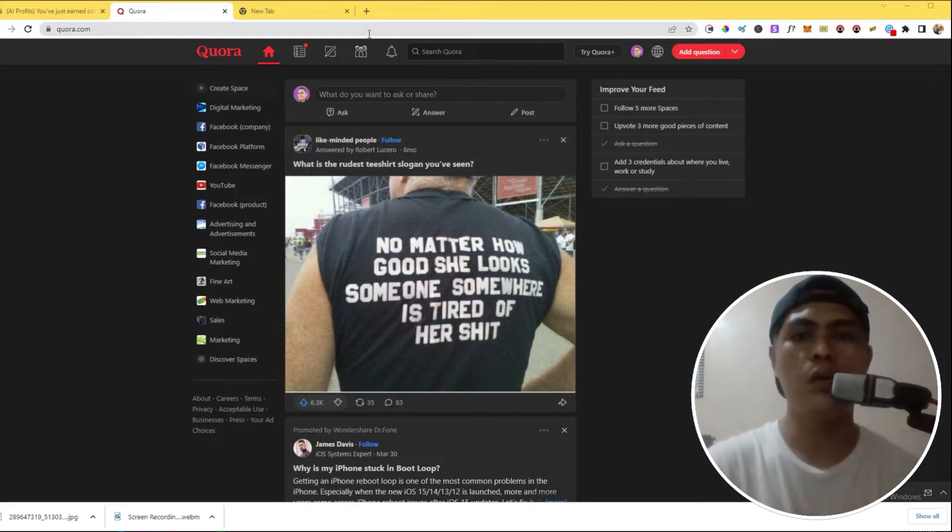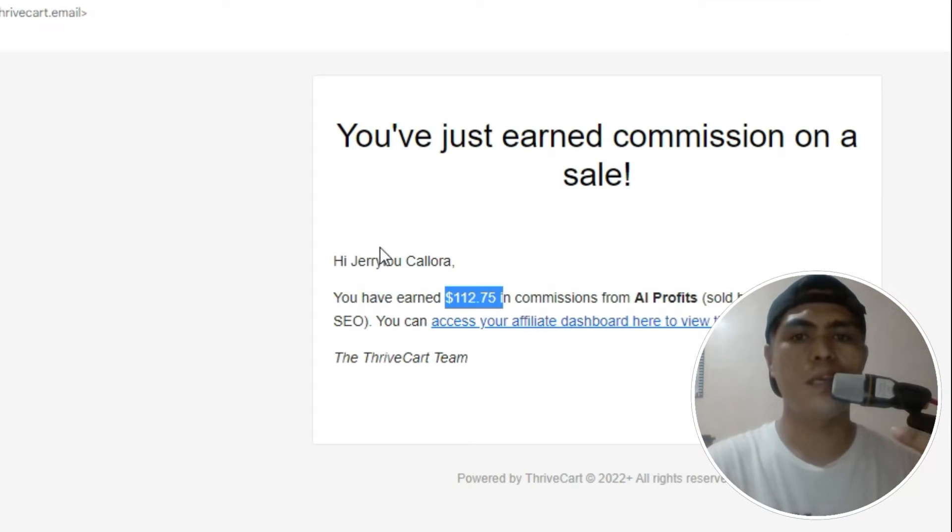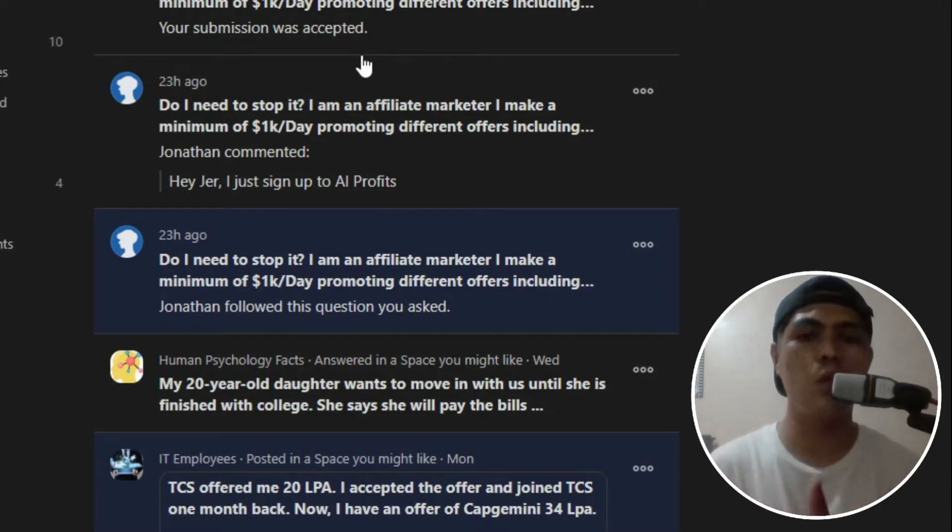Let me show you the proof that I actually make money with this method using Quora. Let me show you this notification right here from Quora. I have this little post, and this is the most important part. The comment from that post says: 'Hey JR, I just signed up to AI Profits.' And lo and behold, I made a commission from that post within Quora. No one else is going to show you this because this came from an experiment I created within Quora. If you like content like this, be sure to subscribe and hit the notification bell.